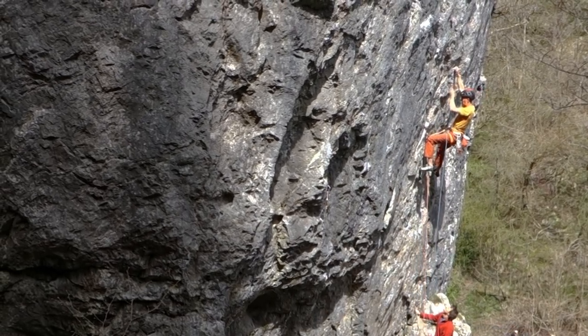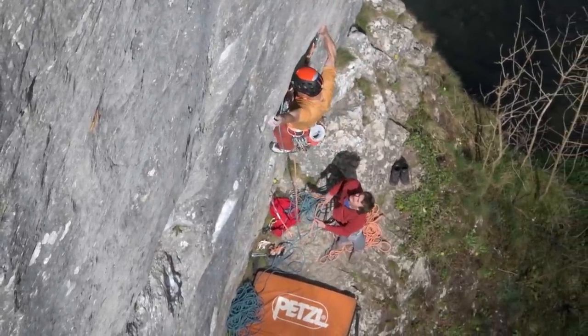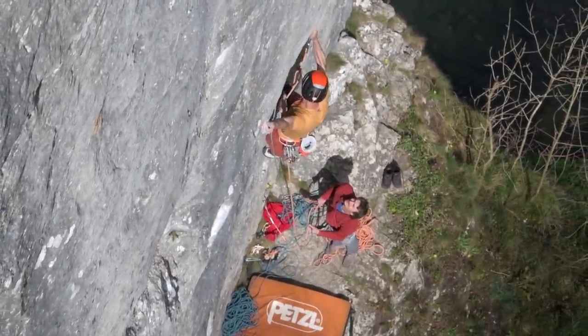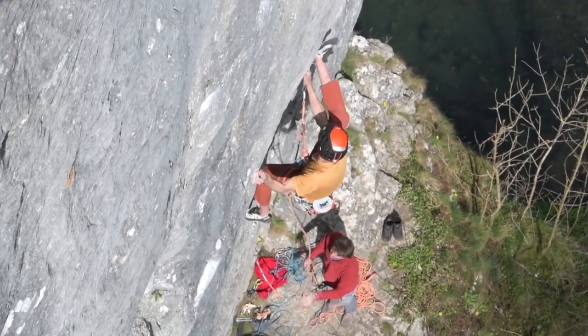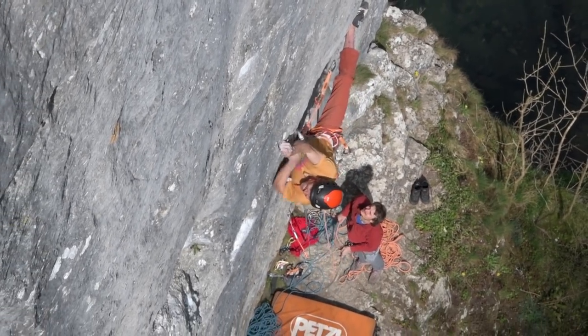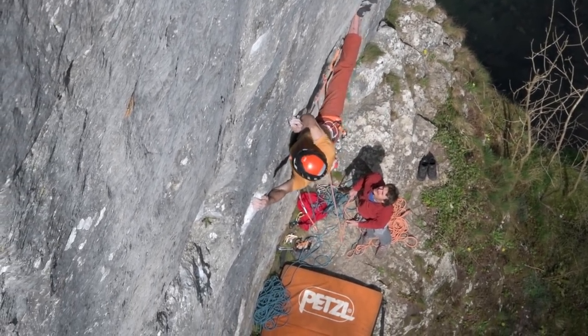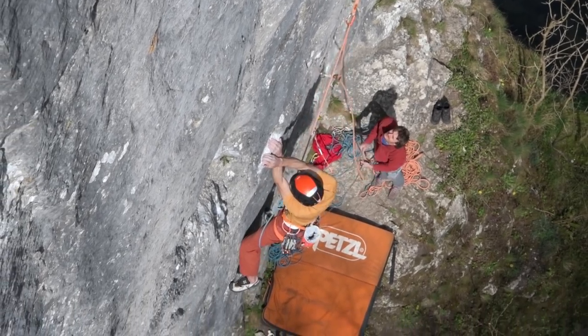A couple more stiff pulls on undercuts and side pulls lead you to a half decent hold. Place a wire which isn't too bad and you span out left to a bit of an edge. I got out to there and there are a couple of monos which I'd convinced myself were going to be good enough to pull on, but suddenly this heel hook position just appeared. I stuck my heel on and started making up this move and it was absolutely mega — really cool experience.